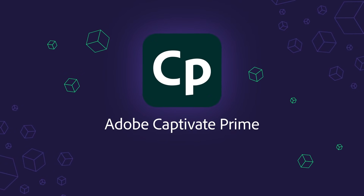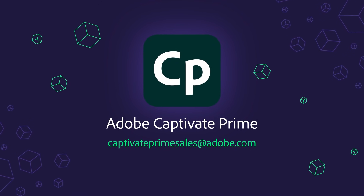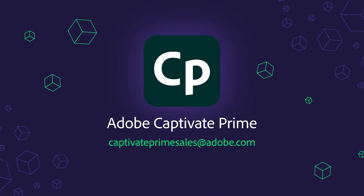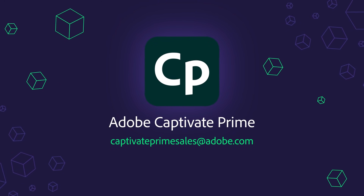It's time to kick-start a learning plan aligned to your business priorities and growth strategies. Introducing Content Marketplace in Adobe Captivate Prime, where content meets experience.